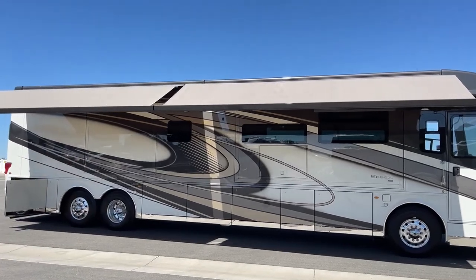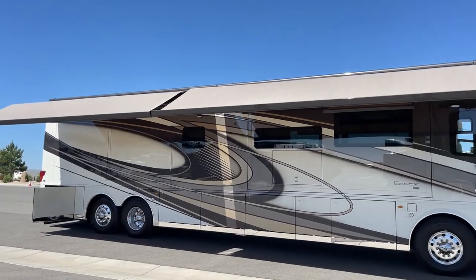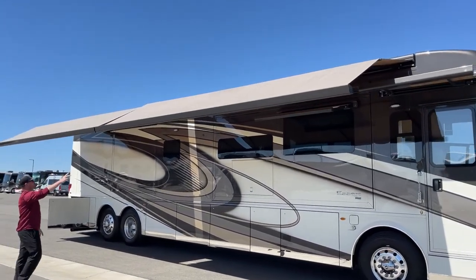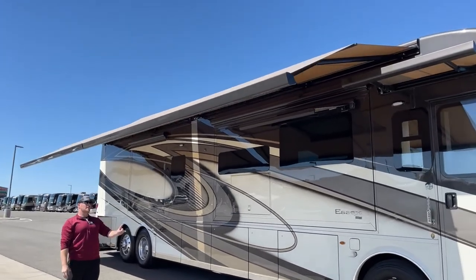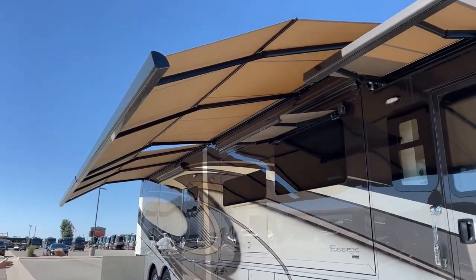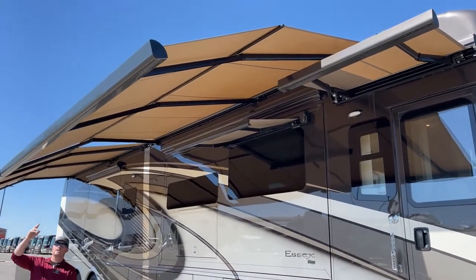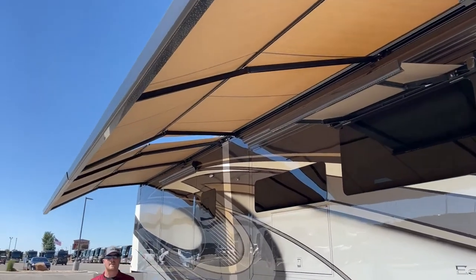Let's talk about the standard awning package on the 2023 Newmar Essex. Up top, we've got the two Girard Nova awnings. Notice those are cap to cap, full length. There are two awnings here and they are controlled individually. You have three ways to control them: there's a remote inside, an actual remote you can take anywhere with you, and then the main controls down below in the storage compartment. In each one of these awnings, we do have an LED light strip for a little bit of light if you have your awnings out at night.